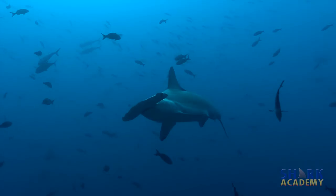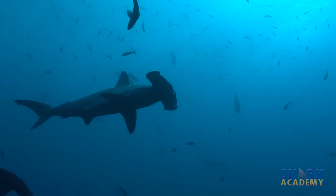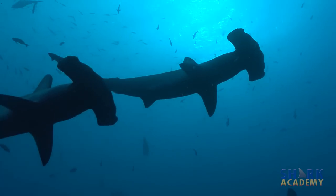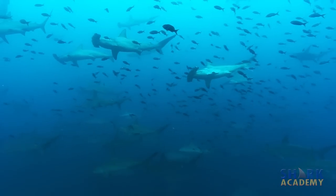Hammerheads are very easy to identify because of that big hammer-like head. Of course, there are multiple species. The scalloped hammerhead has a particular shape that makes it easy to identify, but scalloped hammerheads are often identified because of the fact that they live in large schools — hundreds of hammerheads!